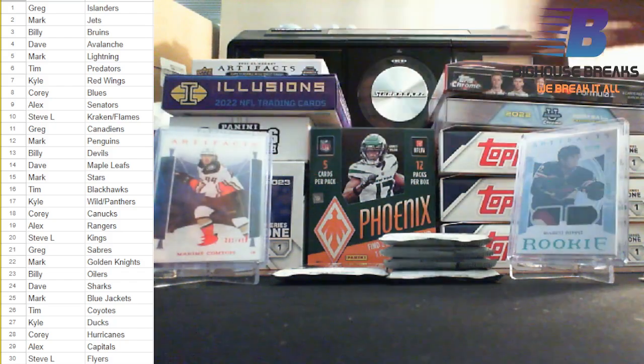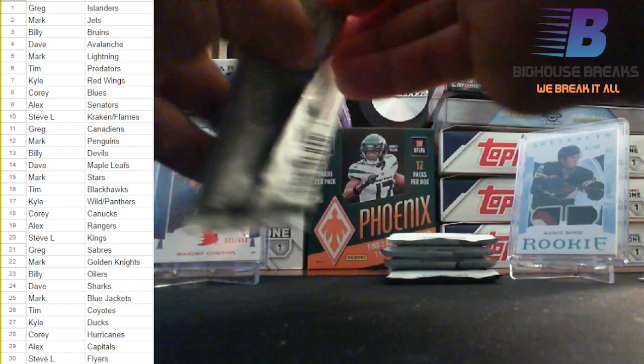One nice-looking Marco Rossi Rookie Patch — not too shabby for three packs in out of a $14-a-spot break.